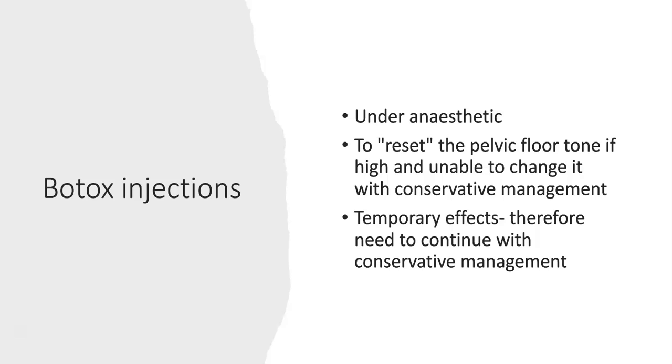If you have difficulty with pelvic floor relaxation, Botox injections are sometimes used. This is done under anaesthetic to explore the pelvic floor and the rectum. It can be used to reset pelvic floor tone if it is high and we cannot achieve this using first-line management. It only has a temporary effect, therefore it is important to continue with first-line management after Botox injections.